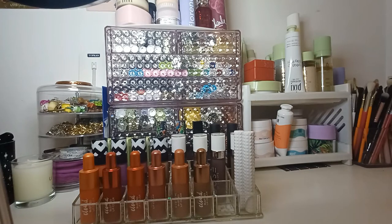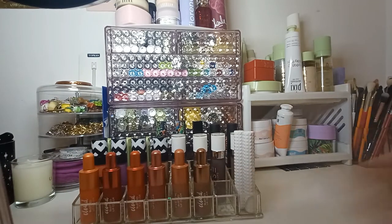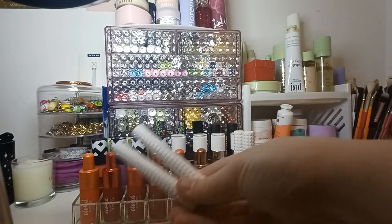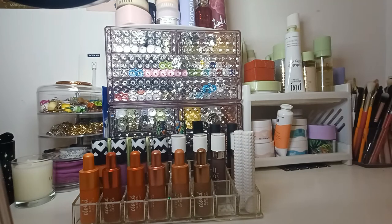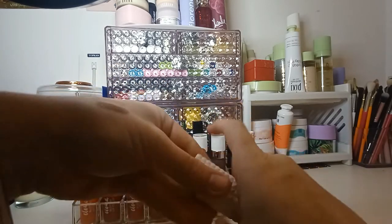So these are the KVD Epic Kiss lipsticks. This one I've got She Defined and Zine Queen. So I'll just swatch these. That one there is Zine Queen and that one is She Defined.